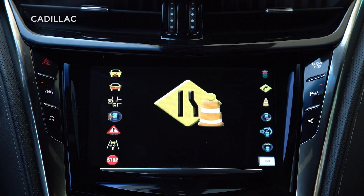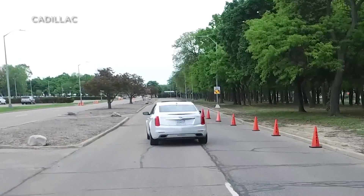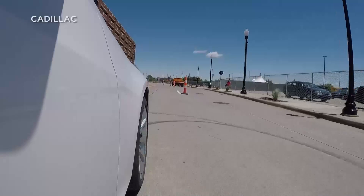Work zone ahead — helping drivers avoid a potential crash. Kenneth Craig, CBS News, Detroit.